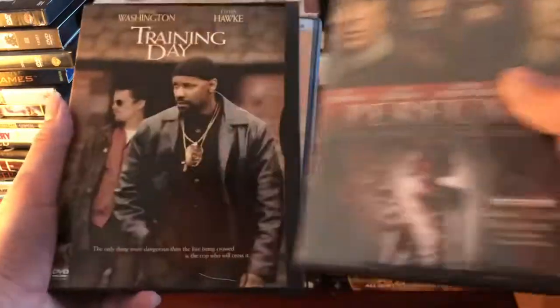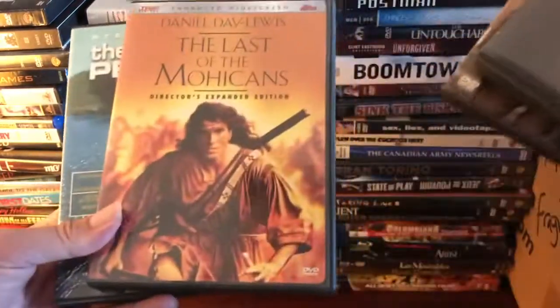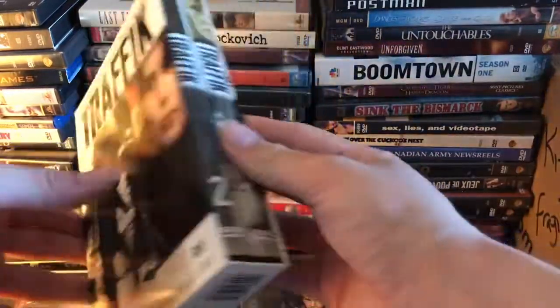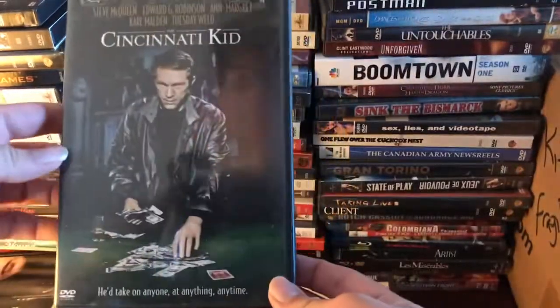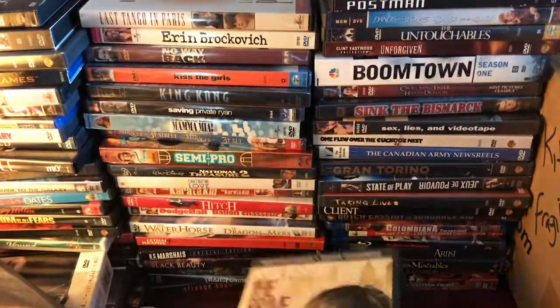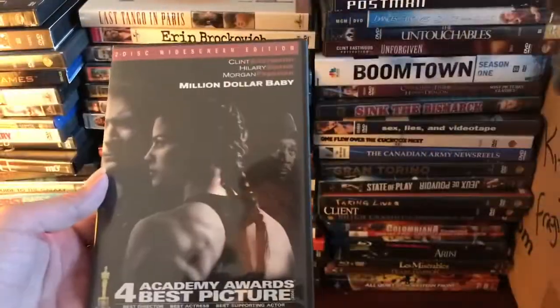We've got Munich, The Postman, Dances with Wolves, The Untouchables, Unforgiven, Perfume: The Story of a Murderer, Training Day, The Last of the Mohicans, The Sand Pebbles, Traffic, the first two parts, The Cincinnati Kid, The Brave One, Quest for Fire, Real Steel, and Million Dollar Baby.